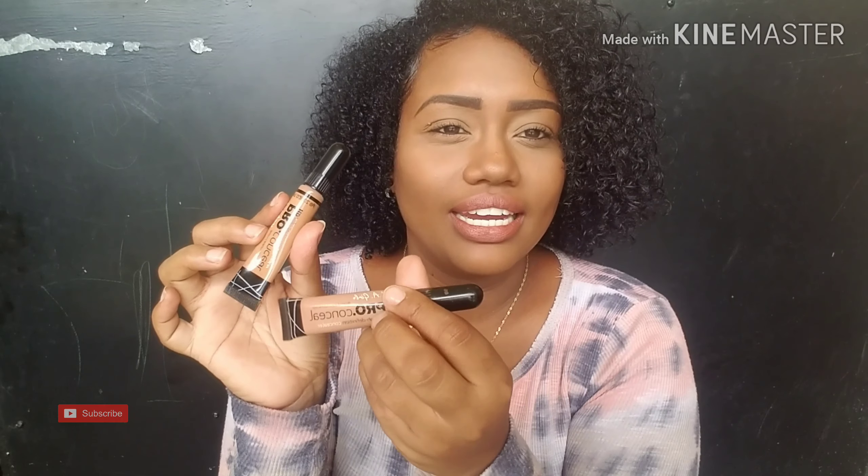I also got this Eligil Pro Concealer and the shade is Tuffy. Now I have used this before and I have it in the shade Arman. Hopefully you can see that the Arman is lighter than the one I just purchased, which is Tuffy. The Arman has a bit of a pink undertone, which I didn't really like too much on my face. But this one is more brown with a yellow undertone, so it works better for my under eye highlight. And this was $30.